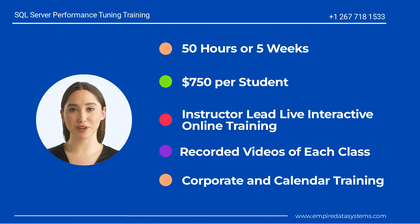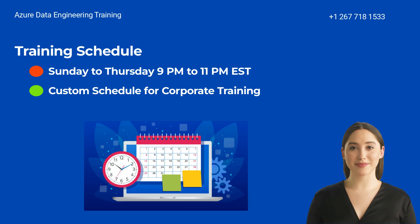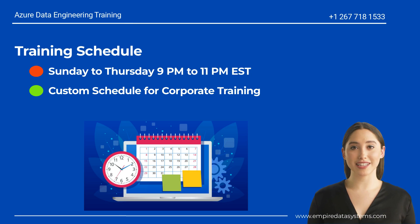This is a live interactive course and recorded videos of each session will also be shared with students. We offer both corporate and calendar training. The training schedule is Sunday to Thursday, 9 PM to 11 PM EST.